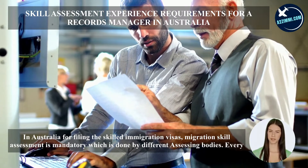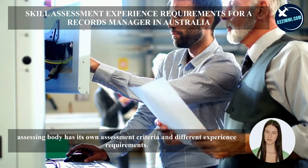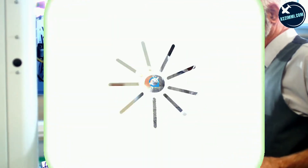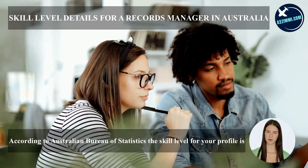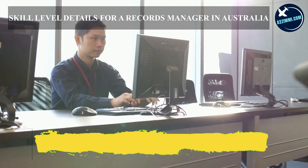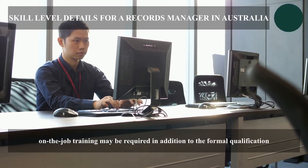In Australia, for filing skilled immigration visas, a migration skill assessment is mandatory, which is done by different assessing bodies. Every assessing body has its own assessment criteria and different experience requirements. The experience required for this profile is one year. The skill level for this profile is level one, commensurate with a bachelor degree or higher qualification. At least five years of relevant experience may substitute for the formal qualification, and in some instances, on-the-job training may also be required.